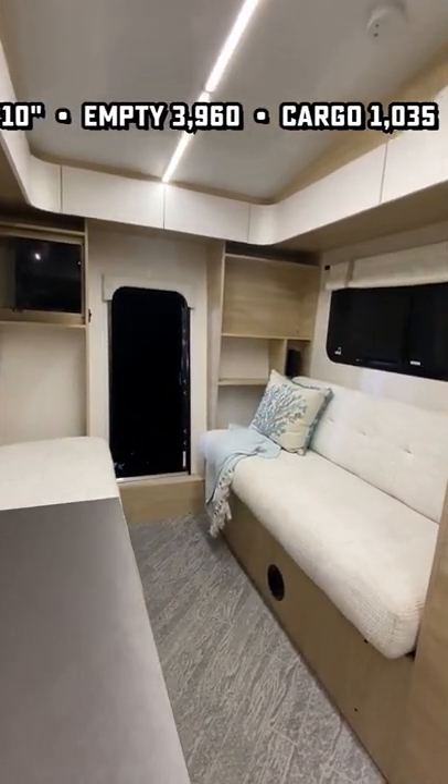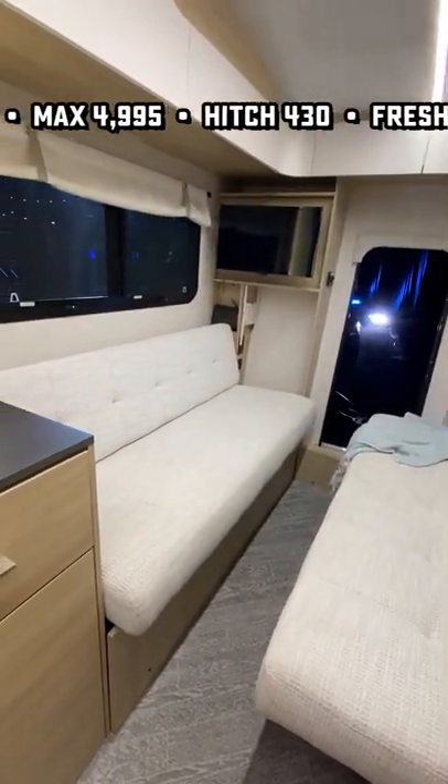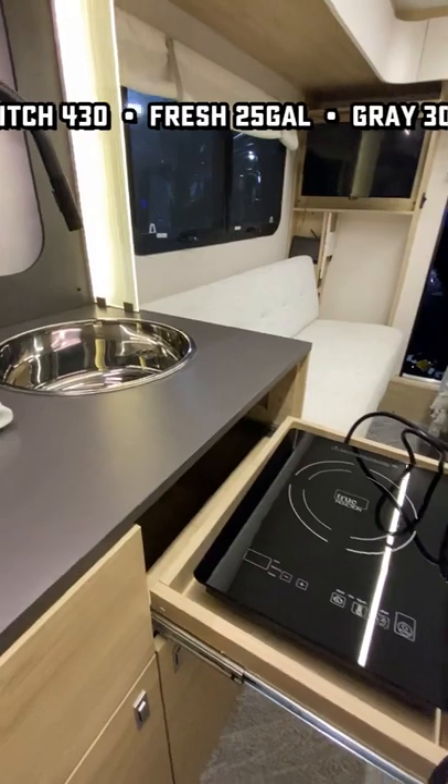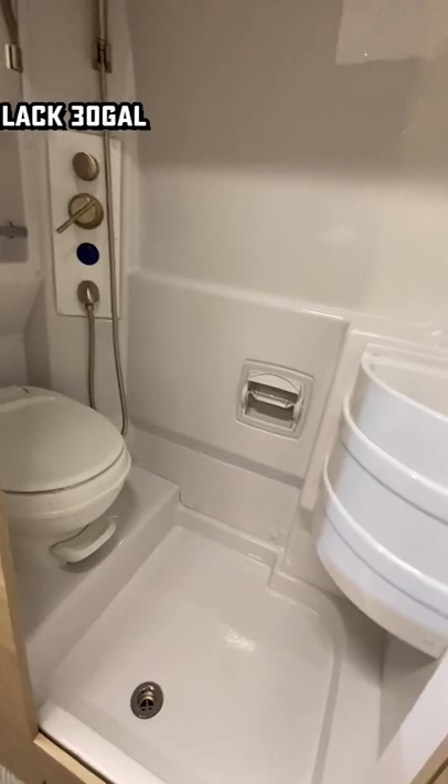This is all aluminum structure, all composite. It's not wood flooring, not wood roofing — it's a one-piece fiberglass roof, like a fifth wheel actually. This is a very major departure from what Jayco normally does, and I'm eager to see where they go with it.